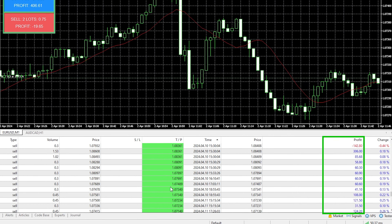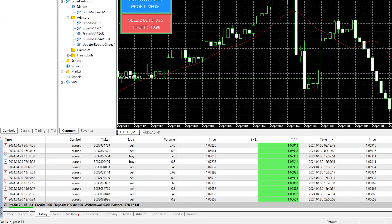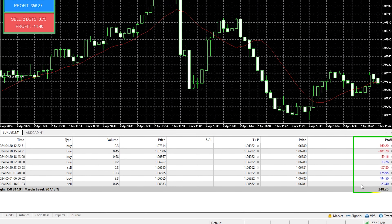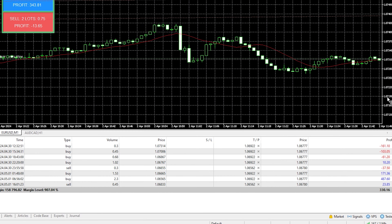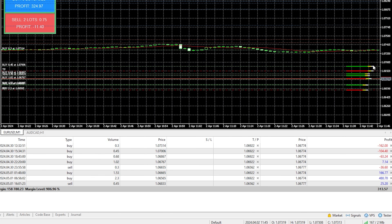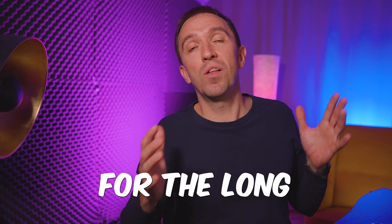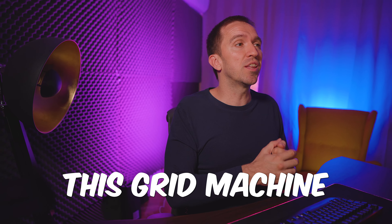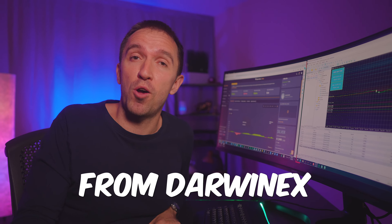There were some losses of course, like with every other trading robot, but overall I gained. If I zoom out the chart you will see that there are some orders and take profit below the price for the short trades and above the price for the long trades. But this video is not about how this Grid Machine trading robot works — it's about the withdrawals from DAWNX.